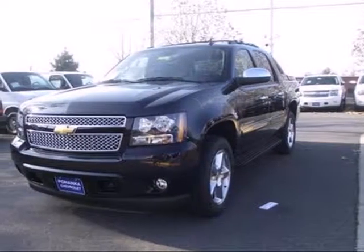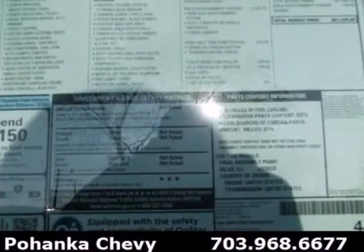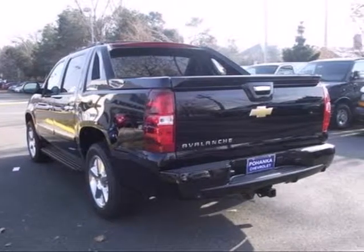It's a 2013 Chevrolet Avalanche. Part truck and part SUV, this Avalanche will never leave you wanting. It brings both capability and good looks to your driveway.